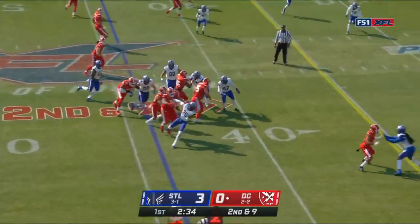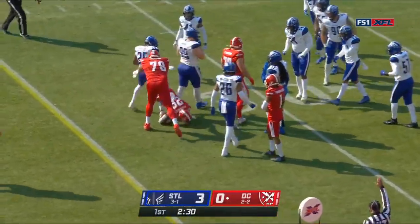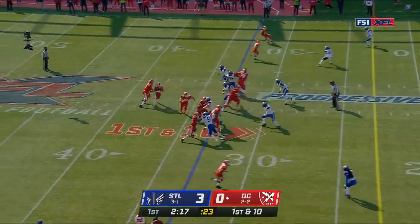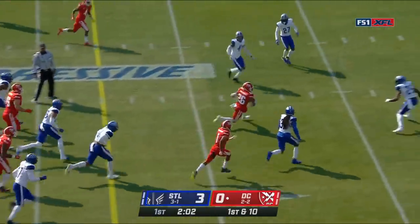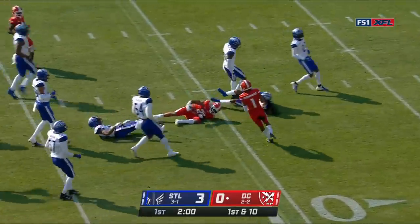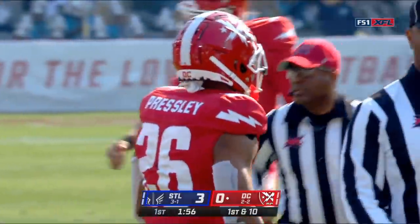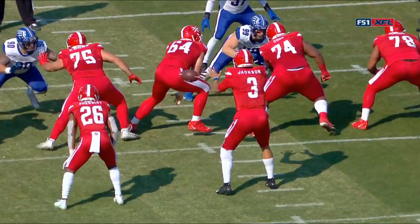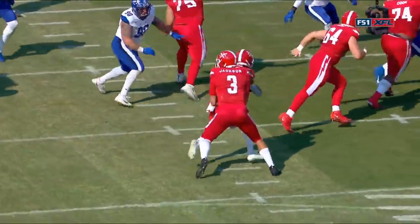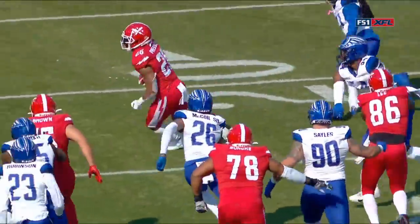Another run here. Presley gets to the edge, has some space, has a first down. Pick up a first, give it to Presley again. Room to run inside the 15 and down to the 10. This is the style of run game that they wanna be. They kinda struggled last week. He's got a nice little wiggle, great feel.